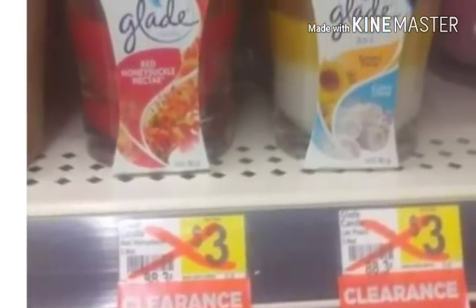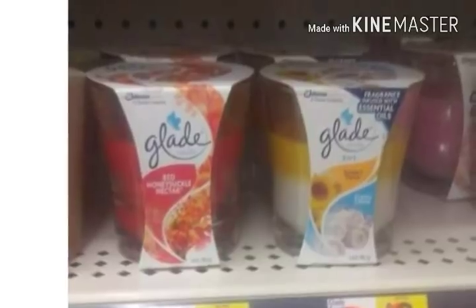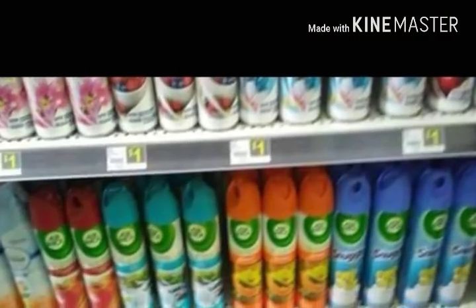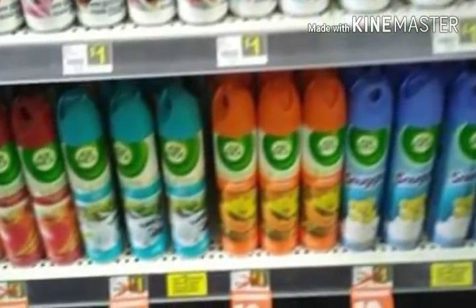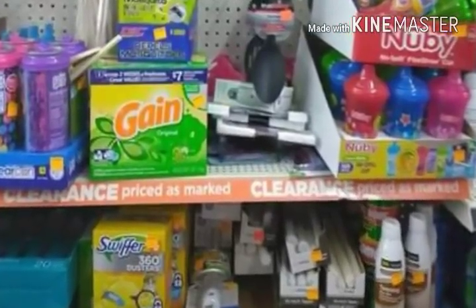Now we're starting with the pictures that people sent in. We have some Glade candles that are going to be included in the sale. We also have some Airwick that's included — these are the spray canisters. Remember that you can use coupons with these items, either digital coupons or newspaper coupons.